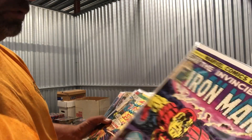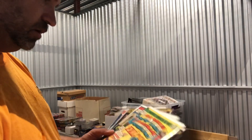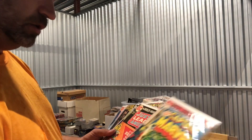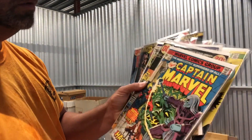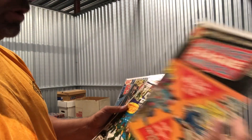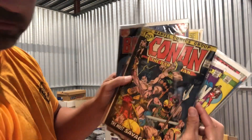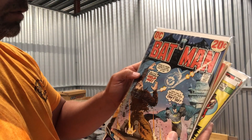Iron Man #80 — that one's in crappy condition. Captain America and the Falcon #177. Some of these are in really rough shape, missing pieces of the cover. Captain Marvel #41, that's a shame. Justice League #108, Sergeant Fury #139, Conan the Barbarian #12, Batman #248.